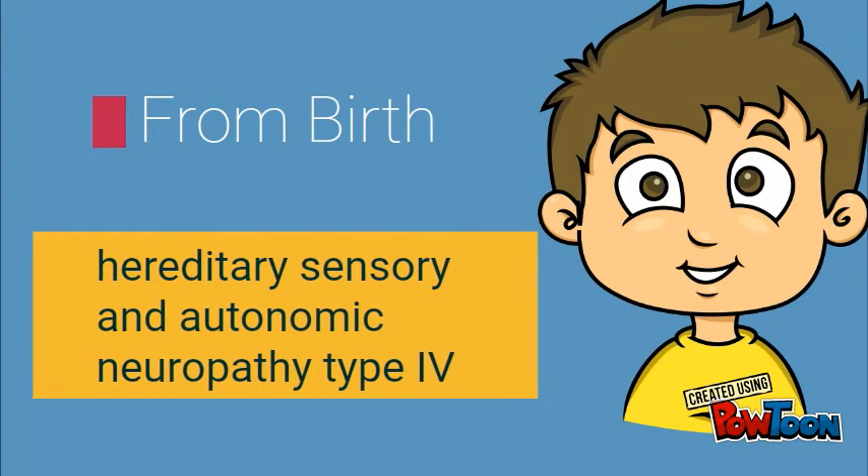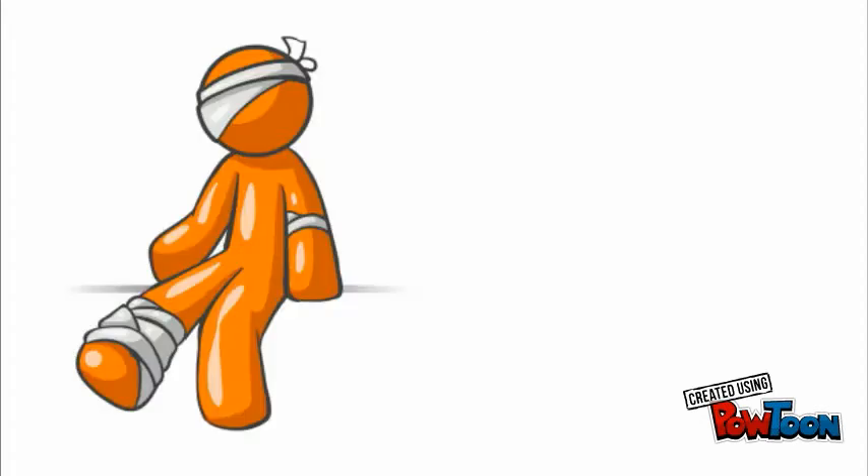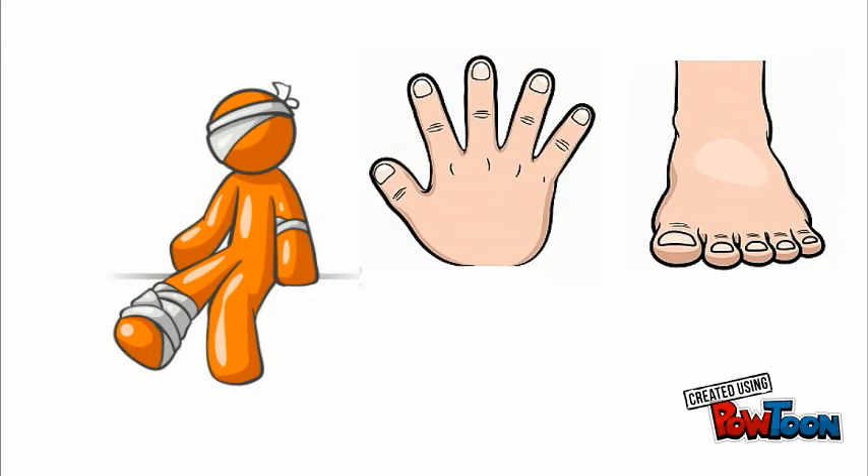It cannot be contracted in any way. It is also known as hereditary sensory and autonomic neuropathy type 4. Signs in a child appear very early at birth or during infancy. With proper medical attention and care, the child can grow to adulthood. However, with the inability to feel pain comes lots of repeated injuries, most commonly biting the tongue, lips, or fingers, which could lead to self-amputation because they don't know when to stop. People with CIPA heal very slowly from skin and bone injuries.